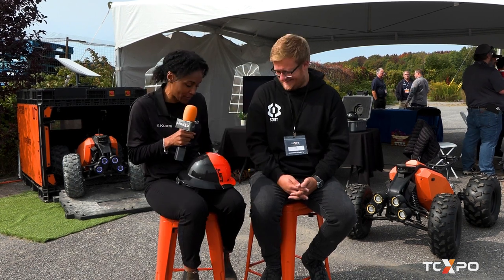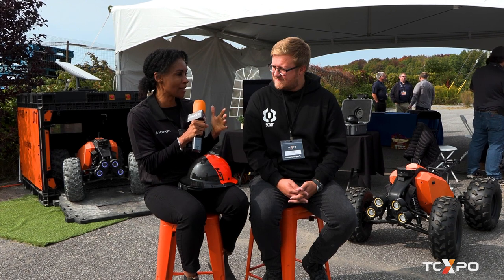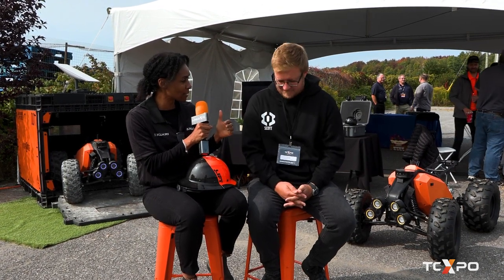We're here at Optimotive. I've got Scott with me — for some reason I took Scott's hard hat. I just love it, I love the color. Hey Scott, we've got three words for you here. It's really important to have your robotics be autonomous, reliable, and — what's the third one? Self-sufficient, which is so important, and that's what you've been working on here at Optimotive.